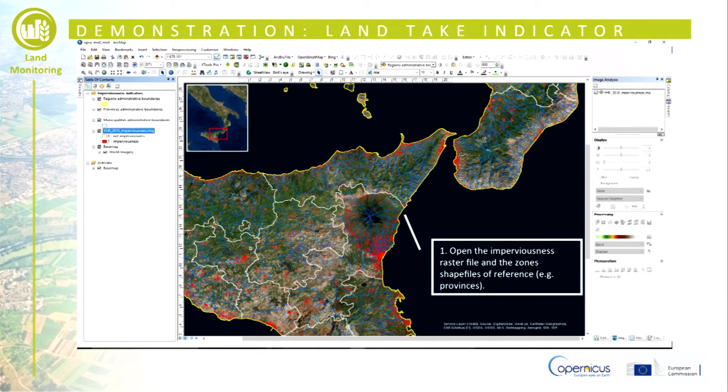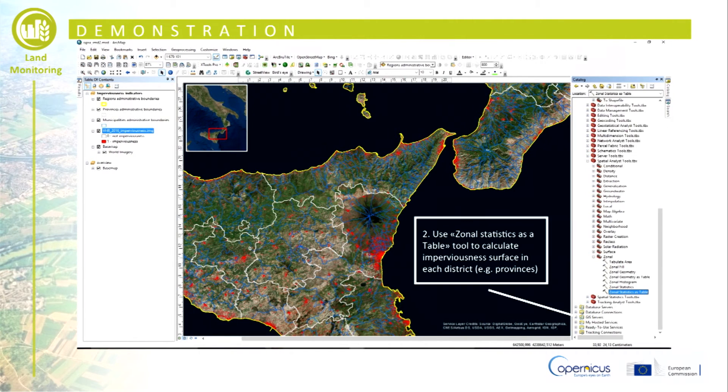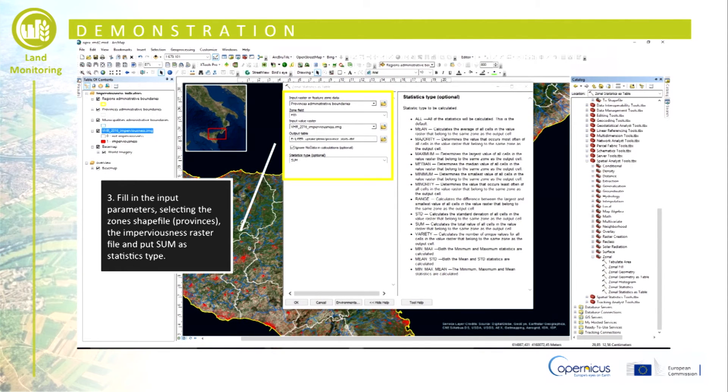Download and open the VHR imperviousness layer and the administrative boundaries of the area under analysis. In this case, select the shapefile of the provinces, which is downloaded from the link on the slide. Calculate the extent of the imperviousness area in each zone or province by means of the tool Zonal Statistics as a Table. Fill in the input parameters and select the type of statistic useful to derive the land take indicator.